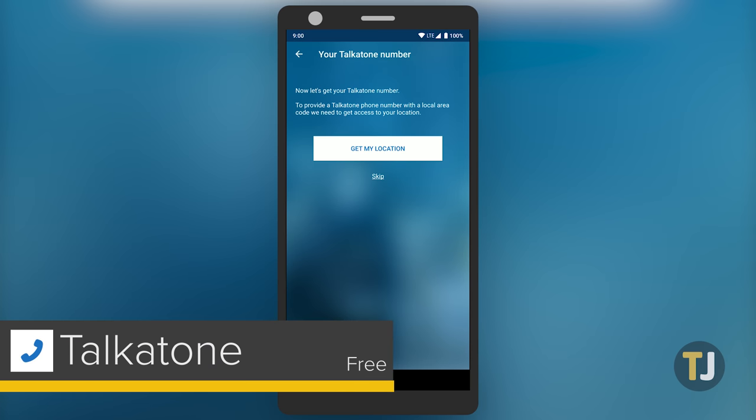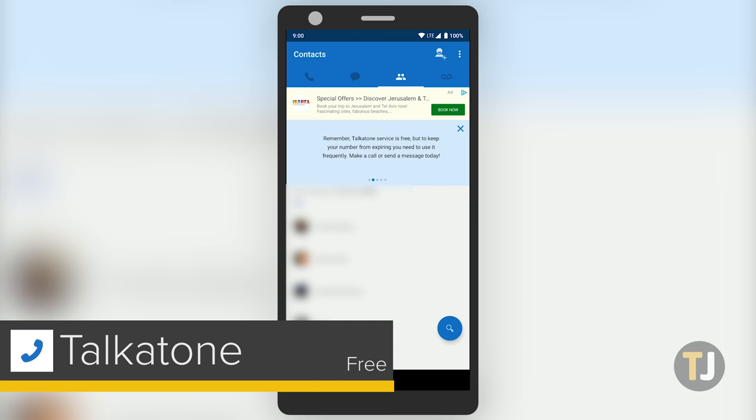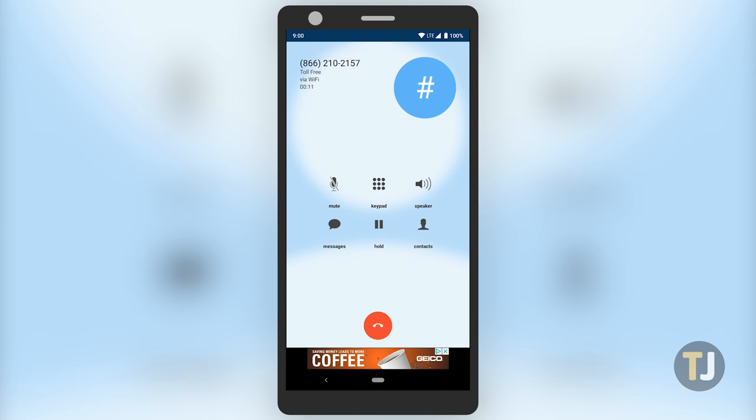Talkatone is similar to Google Voice, giving users a dedicated phone number and allowing users to place calls anywhere throughout the world for free or at a low cost. But Talkatone doesn't look as good as Voice and doesn't quite sync as well with Android as Google's own offering.